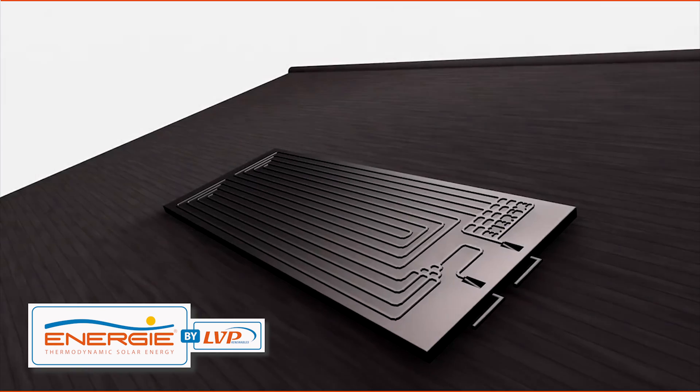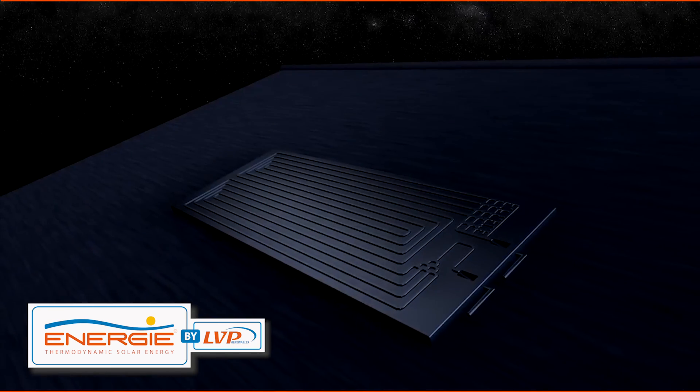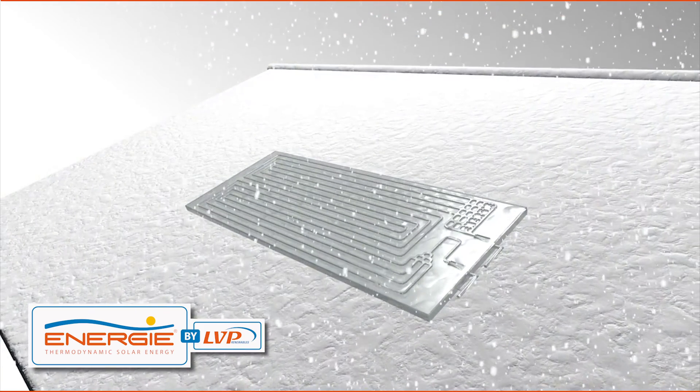And most importantly, there is no need for a backup system, because this system does not rely on the sun — it works day and night, and provides all your hot water 365 days a year.